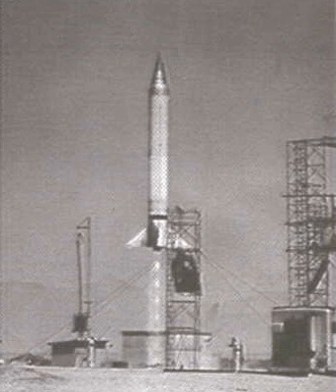Viking 11 rose to 158 miles on 24 May 1954, an altitude record for a Western single-stage rocket up to that time. It conducted Earth photography and a re-entry vehicle test. Viking 12 was flown on 4 February 1955 for a re-entry vehicle test, photography, and atmospheric research. It reached 143 miles.